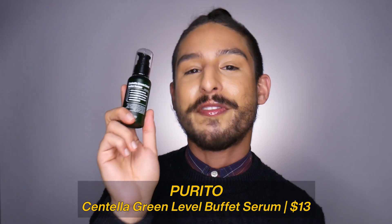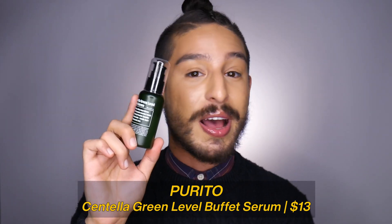First and foremost, the Purito Centella Green Level Buffet Serum. This is one that I've been waiting to try for a hot minute, just because I love Purito sunscreens. Purito's such a hyped brand with such acclaim and consistently great reviews, and sure enough, this was a home run. This is just a really nice, lightweight, hydrating serum that's also really soothing and calming for the skin. You got Centella and a lot of other really great anti-inflammatory ingredients. Overall, this is one that I like to use a lot, especially right now in the winter — my skin's a little bit more dry and dehydrated.